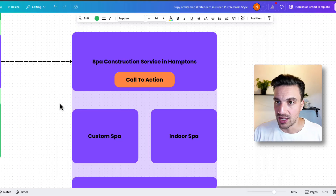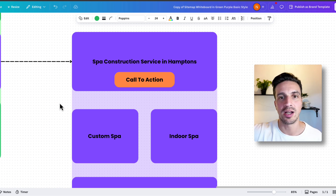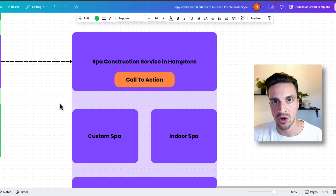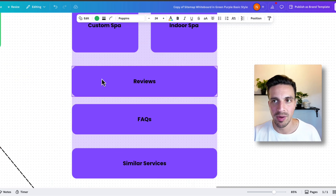Now that we've got that structure, we can just replicate it to the spa and if we've got another service — let's say a hot tub — we can replicate it to the hot tub: hot tub building, hot tub renovation, hot tub cleaning. But each one needs its own dedicated page.